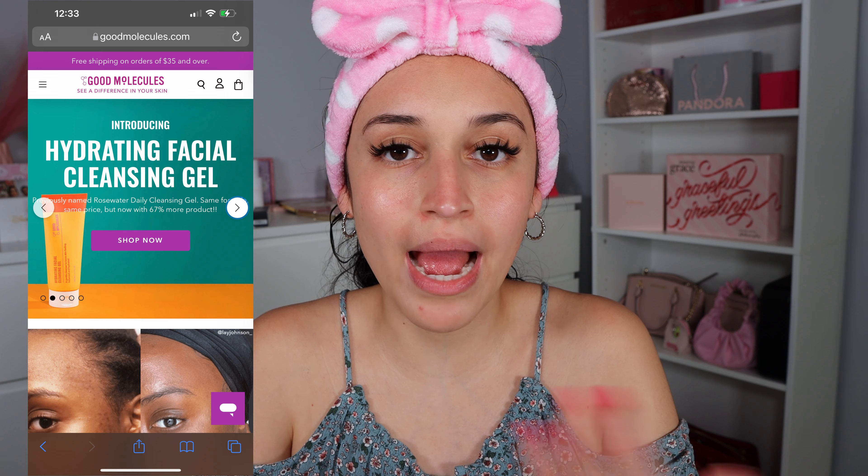Hey you guys, welcome back — or if you're new, hey! Today I'm going to be sharing my full face makeup routine for dry skin. The very first step to flawless makeup is skincare — skincare must be absolutely flawless. I like to use skincare by Good Molecules; I absolutely love their brand and all their products are amazing.